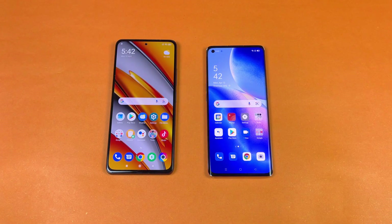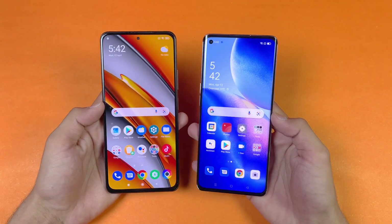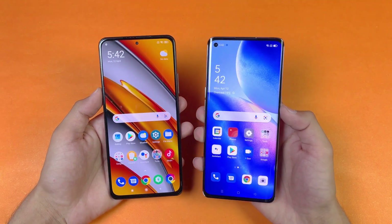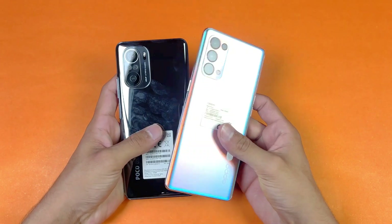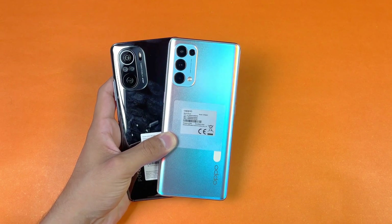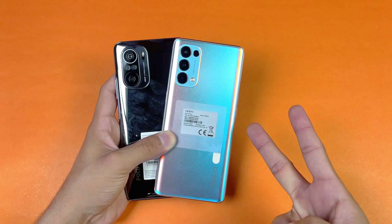Overall, the app opening speed is definitely faster on the Poco F3 because of the Qualcomm Snapdragon 870, which outperforms the Dimensity 1000 Plus inside the Reno 5 Pro. The RAM management is also incredible on the Poco F3, with only one app refreshing on the Reno 5 Pro despite its 12GB. That's about it — thank you so much for watching this speed test comparison between the Poco F3 versus the Oppo Reno 5 Pro. Let me know your thoughts in the comments, subscribe for daily tech videos, and follow me on Instagram and Twitter. Peace out!